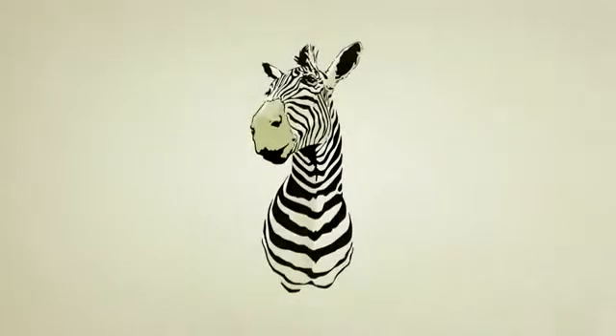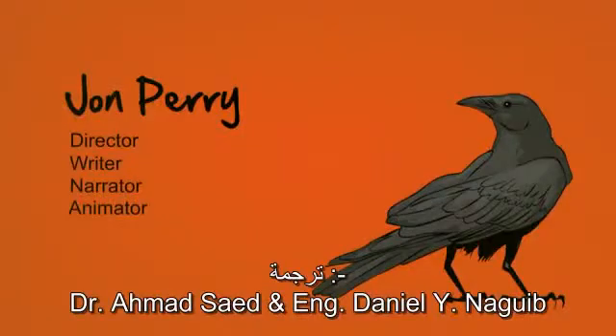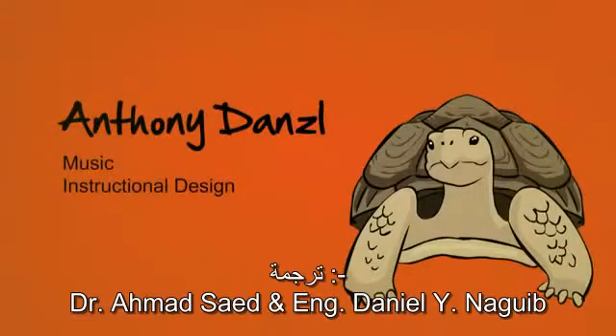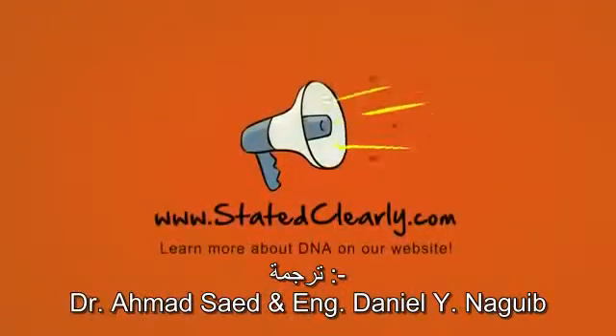I'm John Perry, and that's DNA Stated Clearly. If you want to learn more about DNA and other cool stuff, check out our website at StatedClearly.com. Till next time, stay curious.